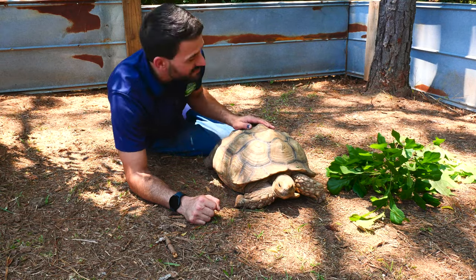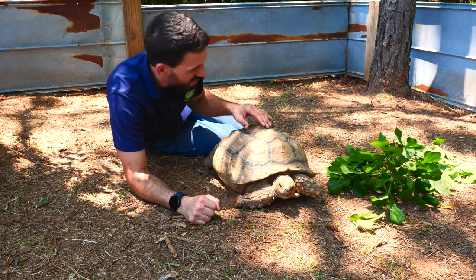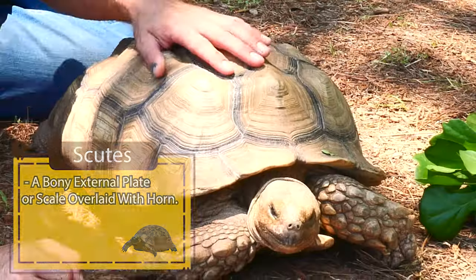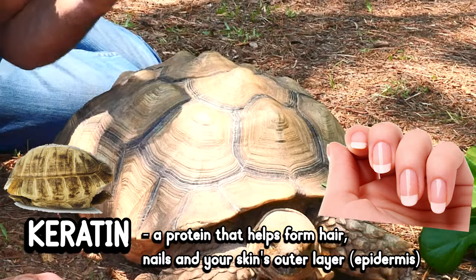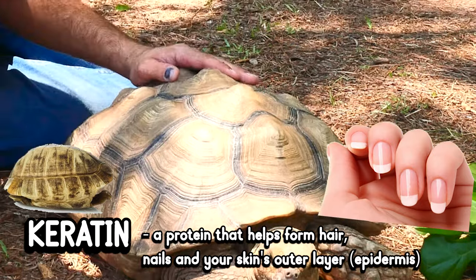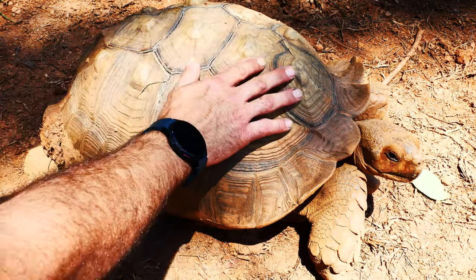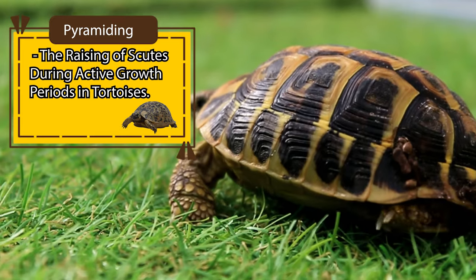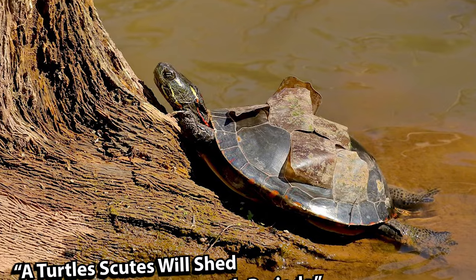One unique feature about these animals is the back of their shell. These are actually what you call scutes — these pyramid-looking shapes found on the back of the shell. They're actually made out of the same material as your fingernails and hair, which is keratin. The height of the scutes grows with the age of the tortoise, known as pyramiding. While pyramid shapes form from the scutes of a tortoise, a turtle's scutes will actually fall off and shed as they grow.